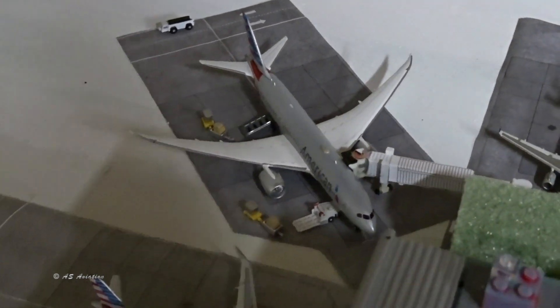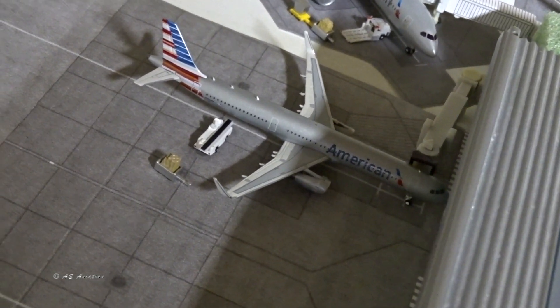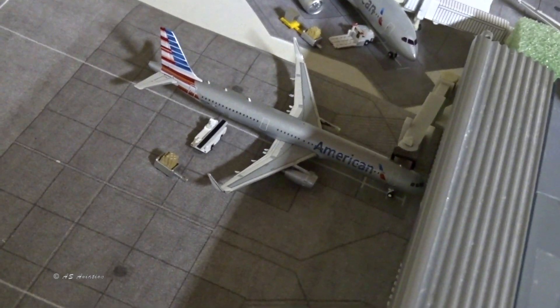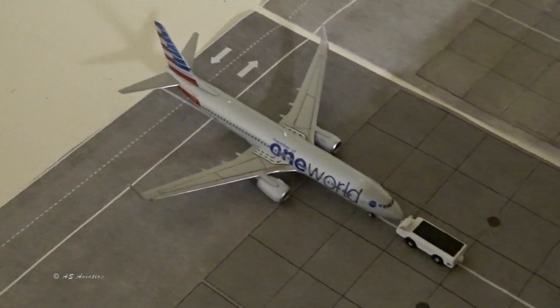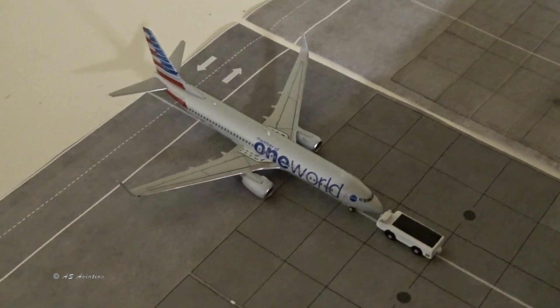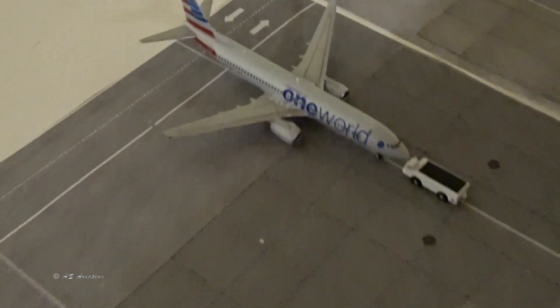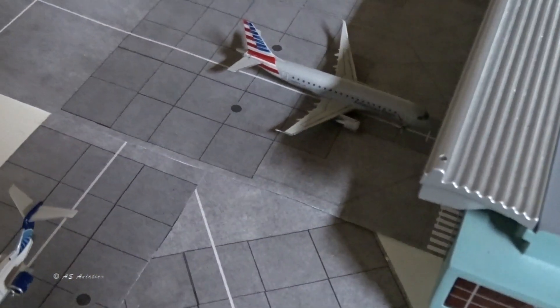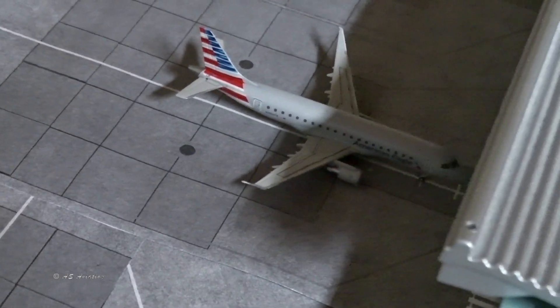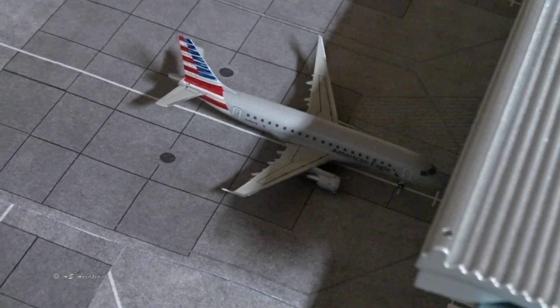There's an American A220 down here that just came from Miami and is going to Dallas. Then the 737 in the retro livery is pushing back — let's send it to Orlando — came in from Las Vegas. And over here is the American Eagle Embraer 175 that came in from Columbus, Ohio, and is going onwards to Louisville, Kentucky.